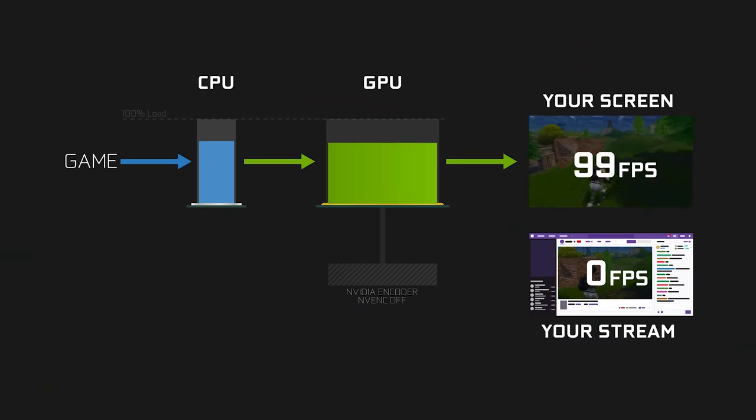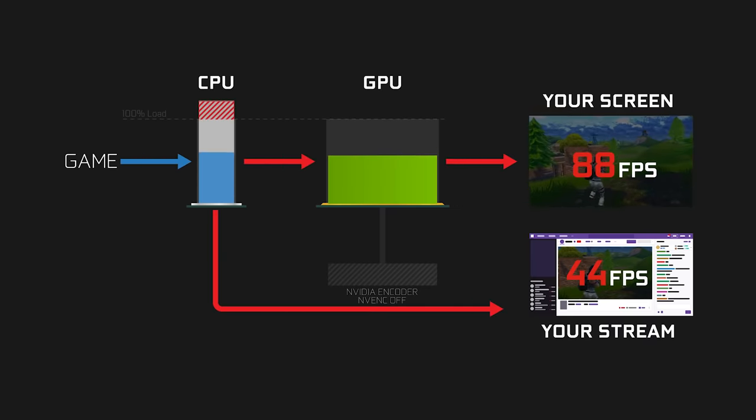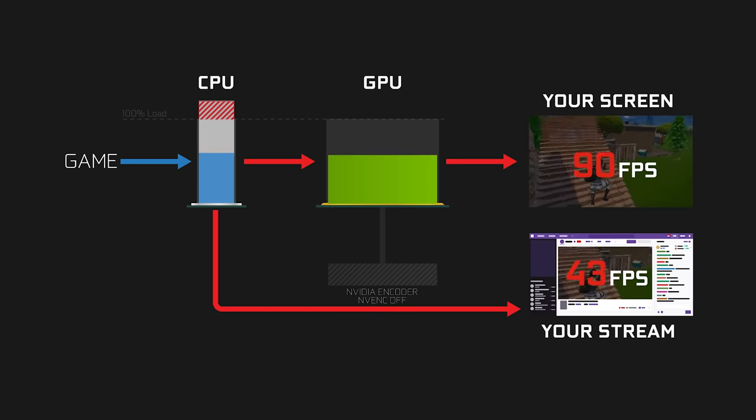There are two types of encoders: software and hardware encoders. Software encoders, such as X264, run on top of your CPU, and the quality they output depends on how much CPU you dedicate to encoding. This means that your game and stream have to share the CPU, so you lose FPS in-game and have to limit the quality you output.